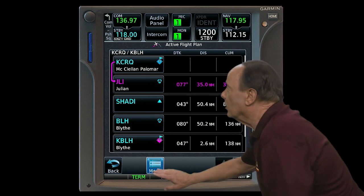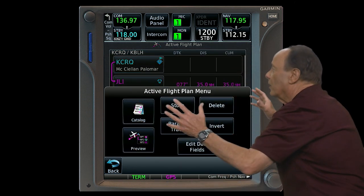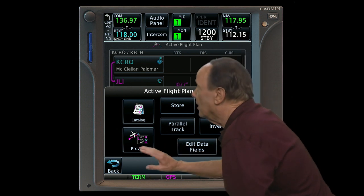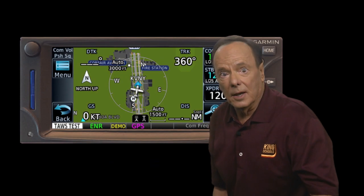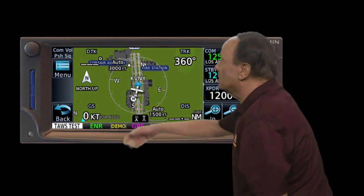You might think touching the menu key will take you back to the home page, but it doesn't. To get back to the home page, you press the home key along the bezel. On individual pages, the menu key takes you to the menu for that page — for instance, touching the menu key on the flight plan page takes you to a menu of items for your flight plan. Any time you're on a page and want to go back to the previous page, simply touch the back key. Every GTN page except the home page has a back key.